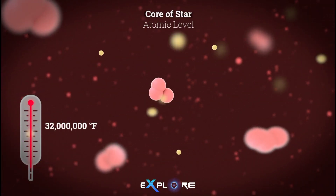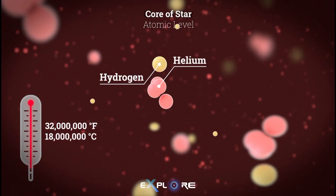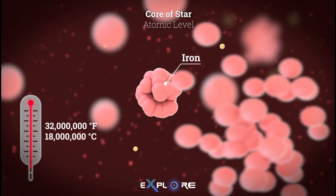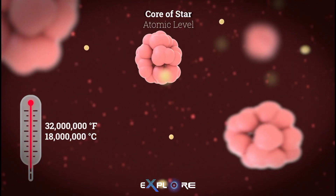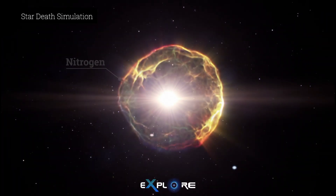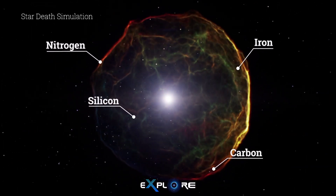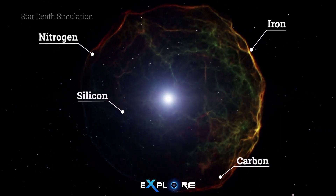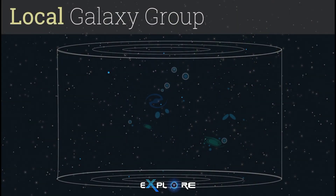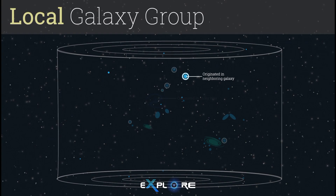The Milky Way has been a star factory for about 10 billion years. Generations of stars have fused hydrogen and helium gas into heavier elements such as metals within their cores, and then spewed these metals out into the galaxy. This process enriches the gas and promotes future generations of stars like our own Sun. Many of the stars in the galaxies around ours do not have the heavier elements in such abundance because of their different history, so we can tell which stars originated in the Milky Way and which ones joined our galaxy later.